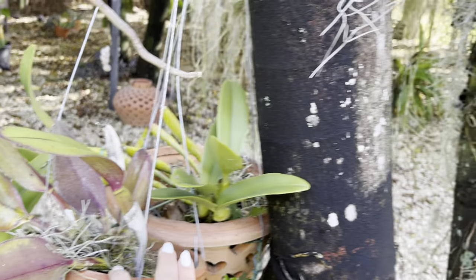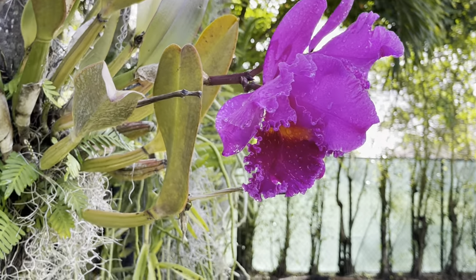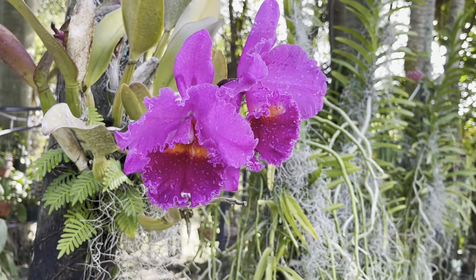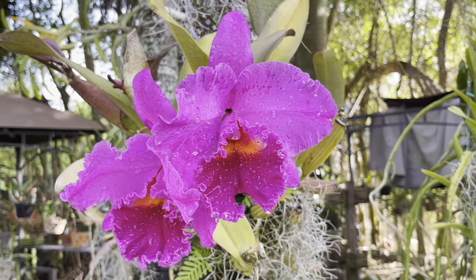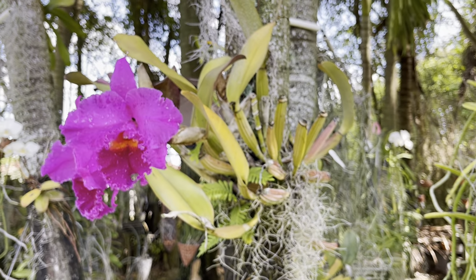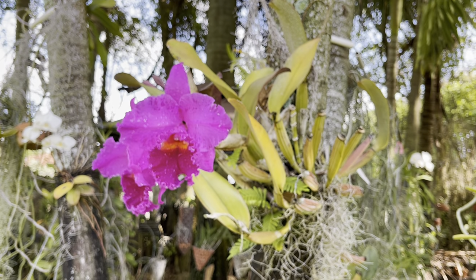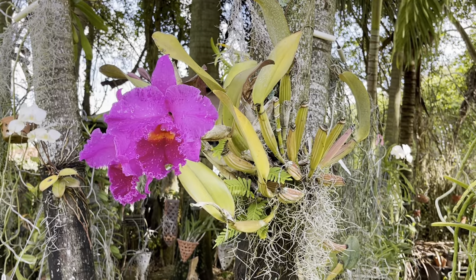I've got so many cattleyas in this section, but this one is gorgeous. I've had it mounted for a very long time. She used to bloom every year for me, but now she's a little more picky — blooming every other year.